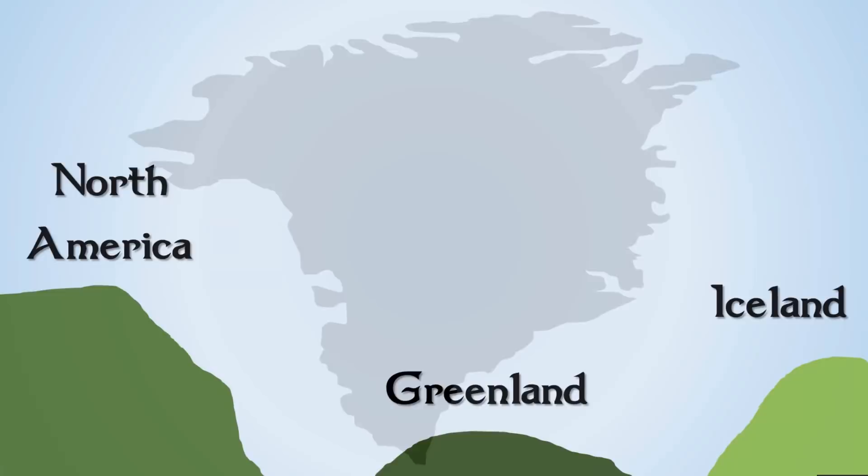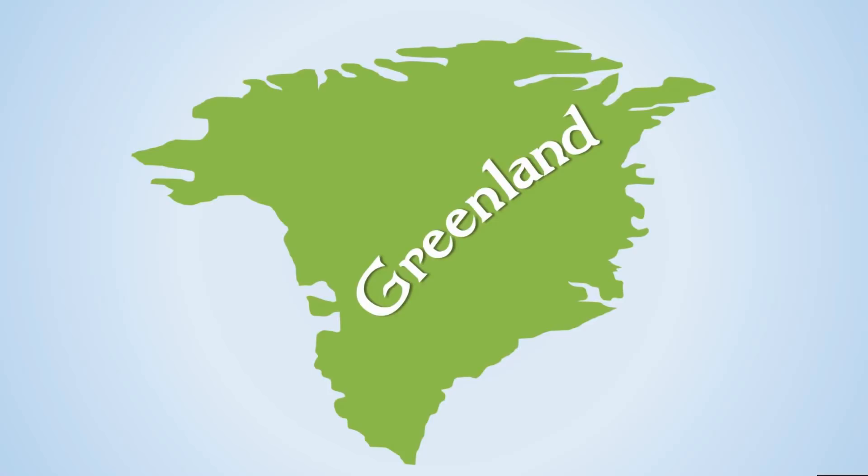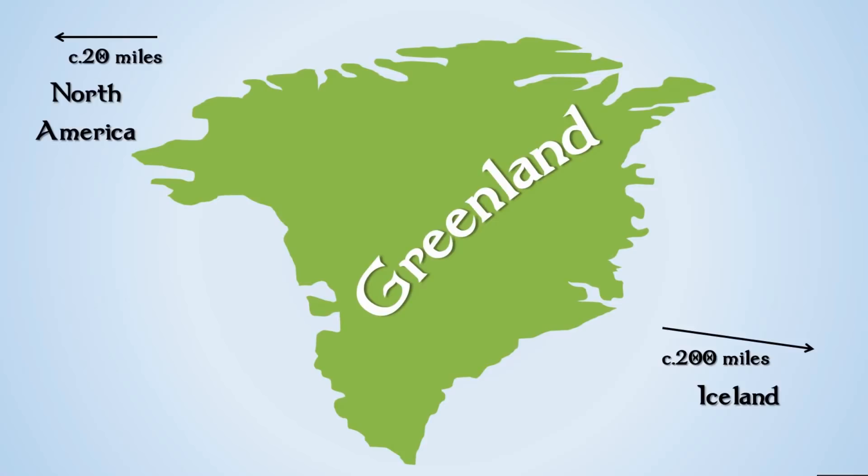To understand Greenland we need to put it in its geographical context. It is roughly 200 miles from Iceland, and the strait of water between them — the Denmark Strait — is very dangerous, being in the Arctic with lots of icebergs. However, Greenland has a strait between itself and North America that is only 20 miles wide, and Greenland is actually classed as being part of North America.